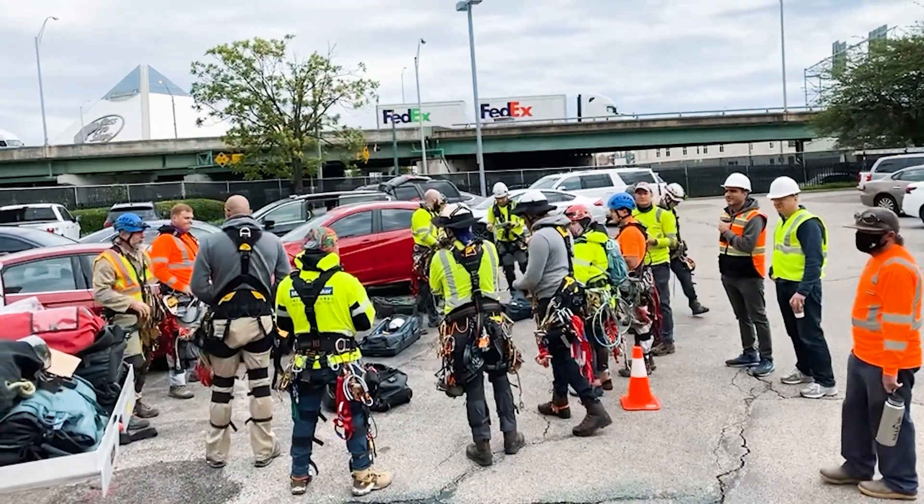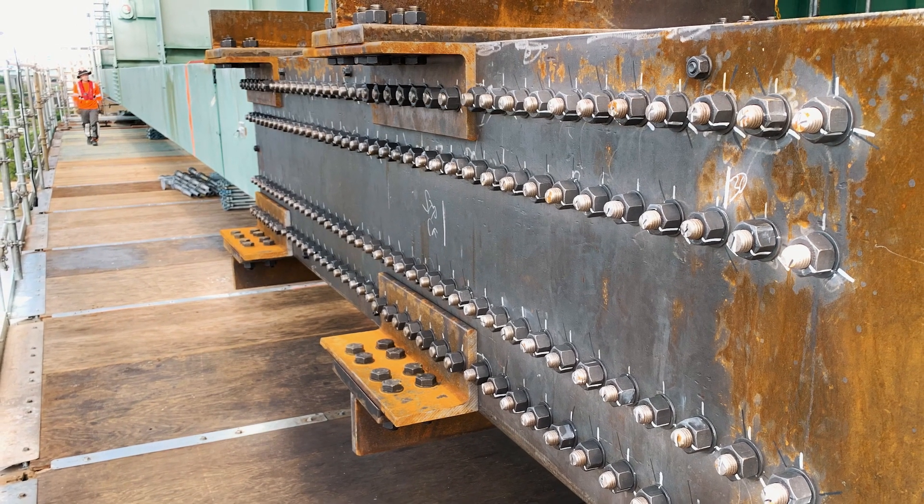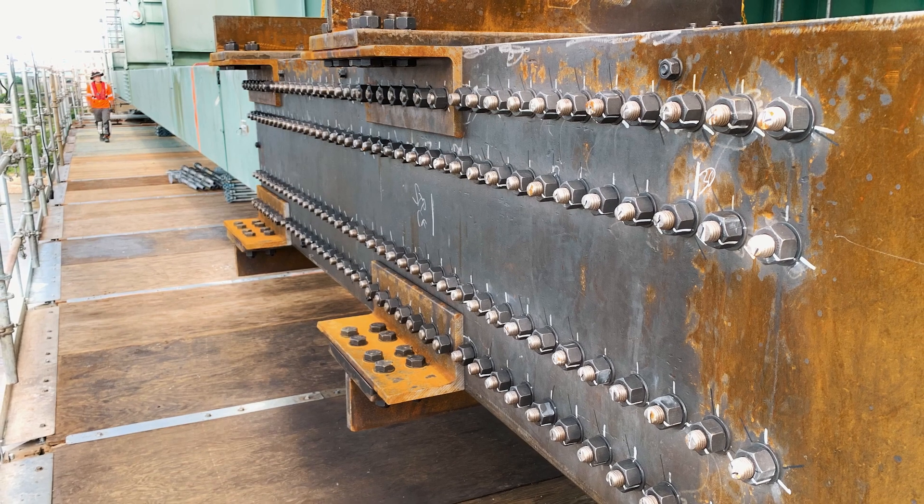Obviously, beyond the initial fracture, we had to come up with a game plan. We were in constant communication with TDOT and RDOT as the situation unfolded. The collaboration between TDOT, RDOT, Michael Baker, and Kiewit was instrumental in making this project a success.